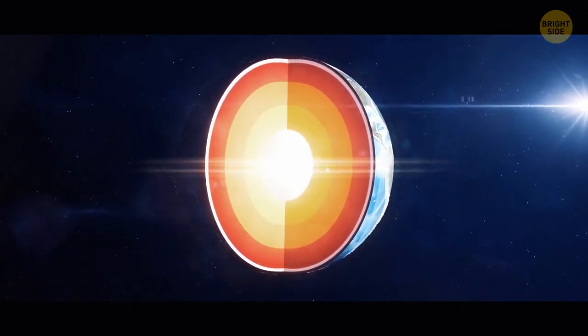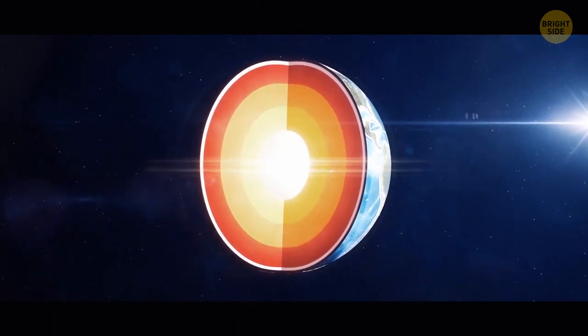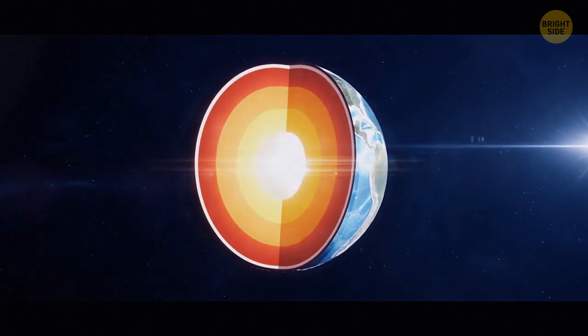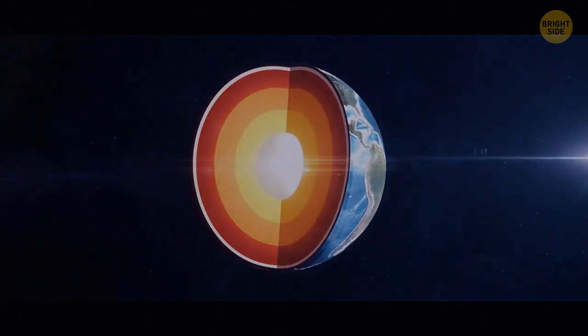The inner core's radius is also about 80% of the Moon's radius. The 1,500-mile-thick outer core is liquid and also consists of iron and nickel, but it's not under enough pressure to be solid.